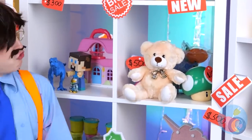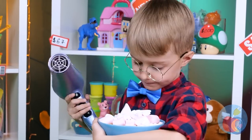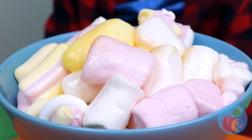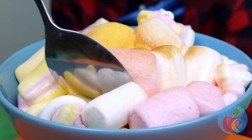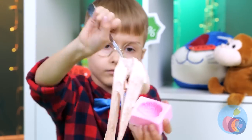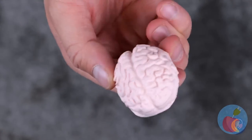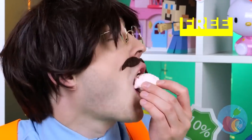A teddy bear — and look, there's a prize inside. Squishy! But I don't think that's brain food. It's time to get cooking — let's melt some marshmallows, pour into a mold, and it's a brand new brain. Here, Scarecrow — you finally got your brain.